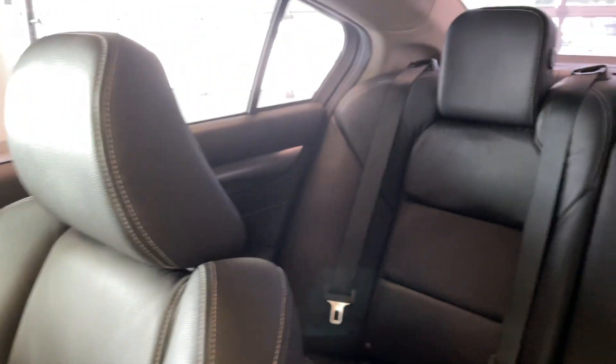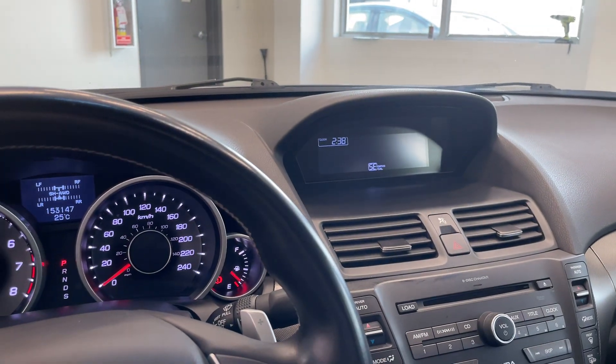And a quick look at the rear seating. Come check out this vehicle today at Destination in Burnaby.